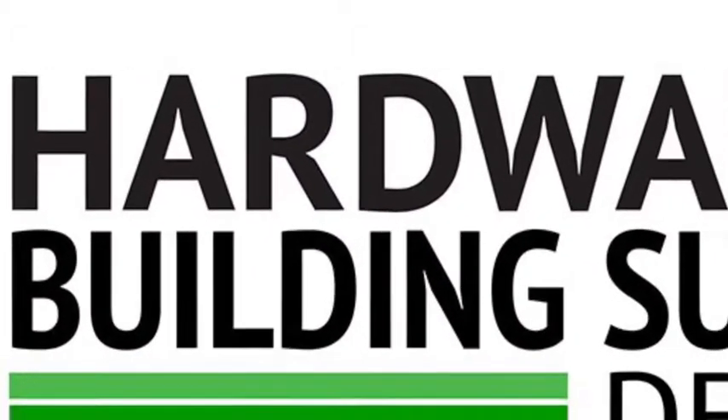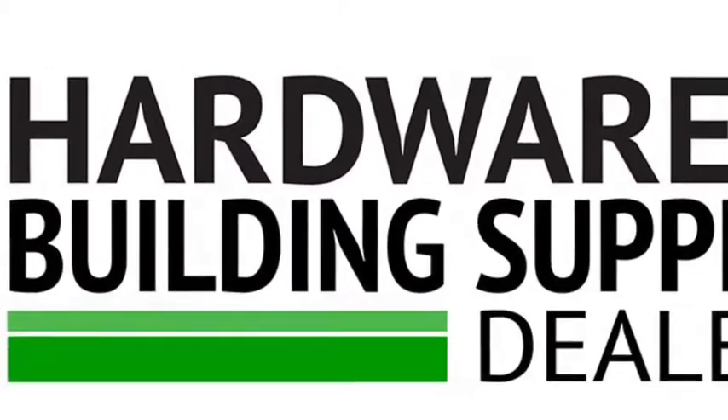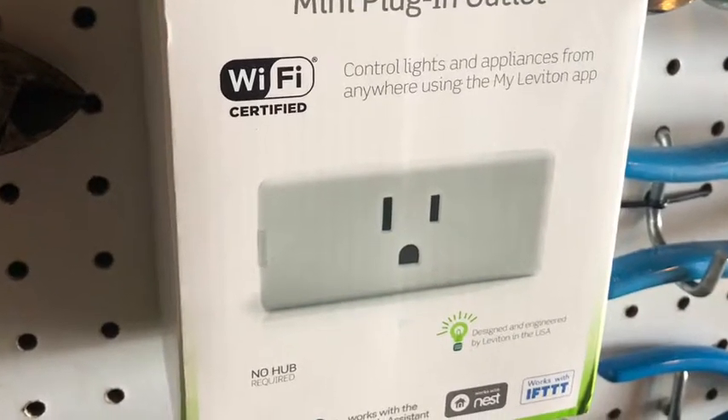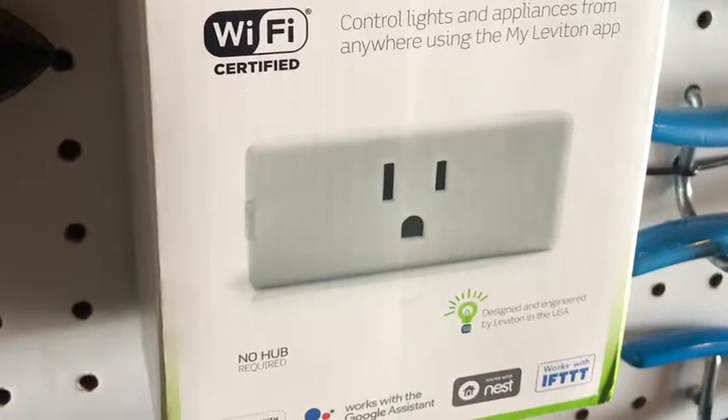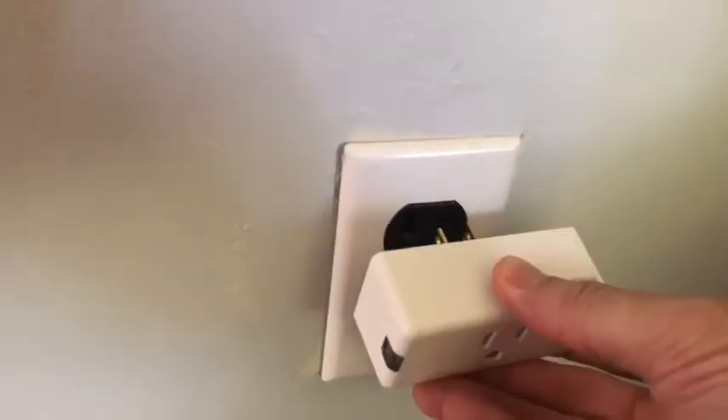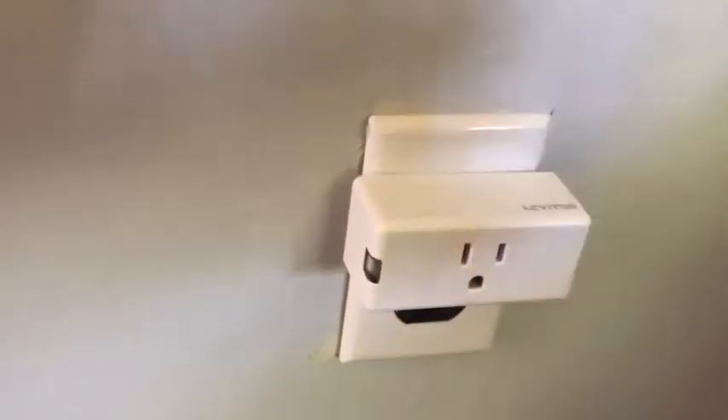Welcome to HBS Dealer New Product Showcase Golden Hammer Edition. From Leviton, here's the Decora smart mini plug-in outlet. It's part of the Decora smart Wi-Fi family. The product makes any outlet a smart outlet.